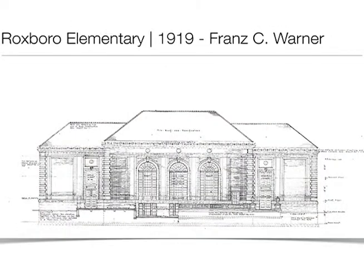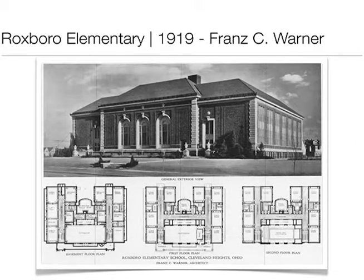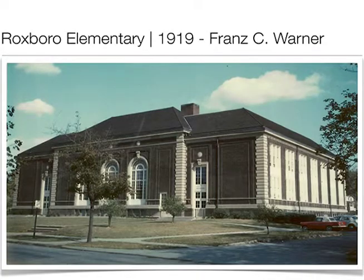Another Warner building — Roxborough. Here's a nice contractor photograph. I mentioned how the ornamentation would be gone by the 60s. Here's an architectural record. By the 1960s, you can see a lot of the ornamentation is gone.